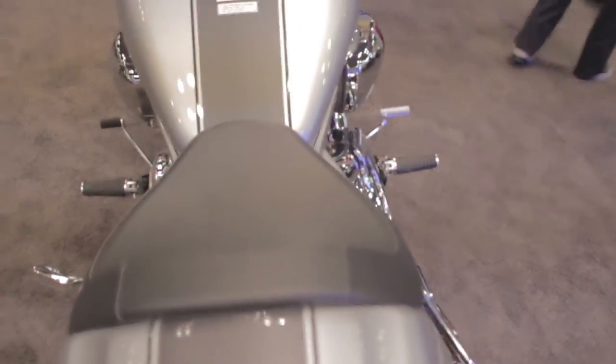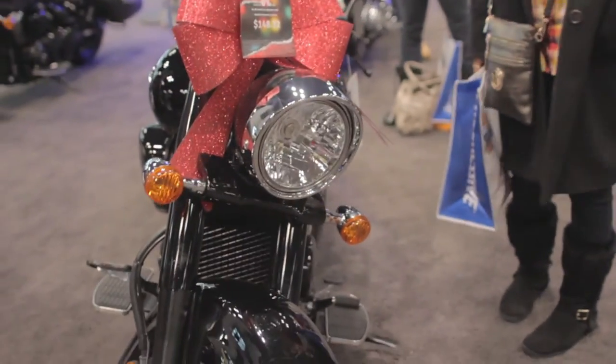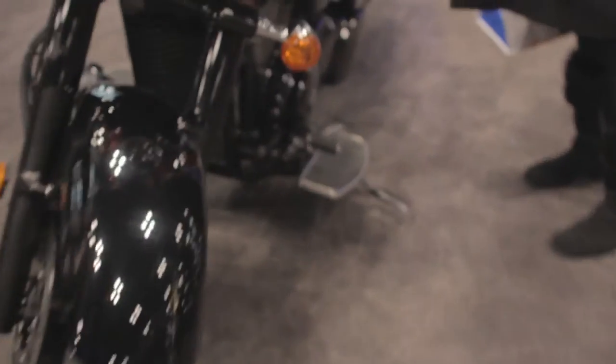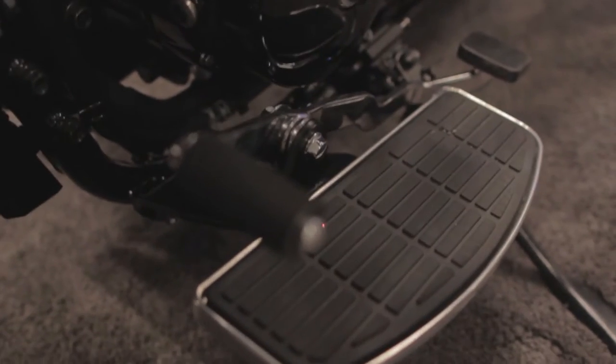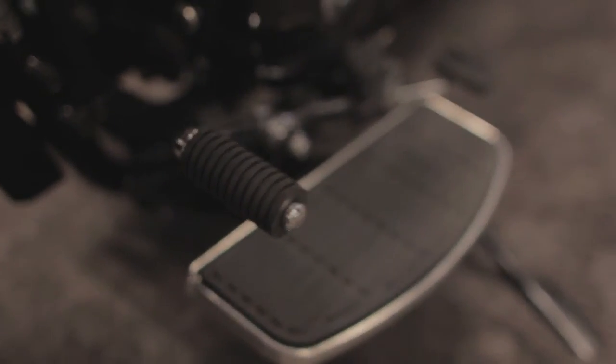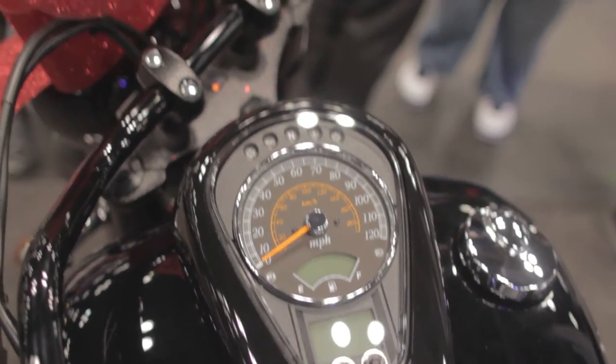One is more of a classic cruiser; here we're looking at more of a power cruiser style. So you can see on a cruiser we have more swept-back style handlebars and floorboards to put your feet on. There's also a heel-toe shifter that you can see right there, for downshifting using your heel and shifting up. The gauge package is more of a classic style — big gauges, easy to see.